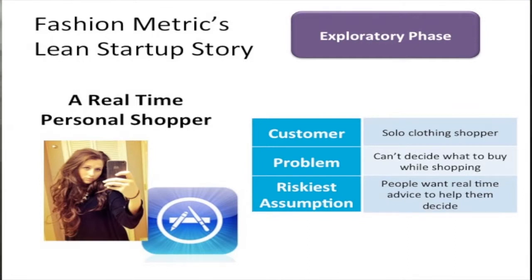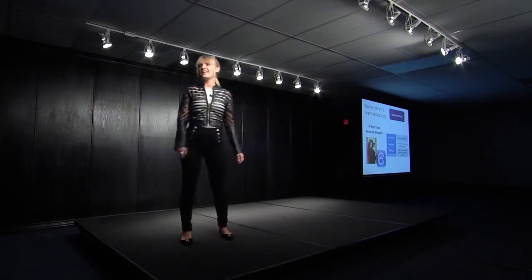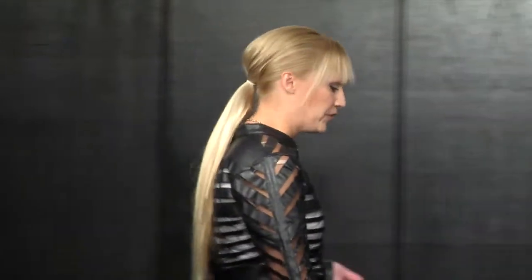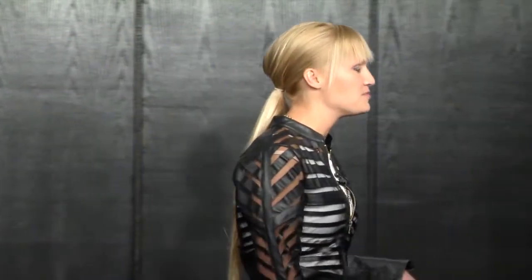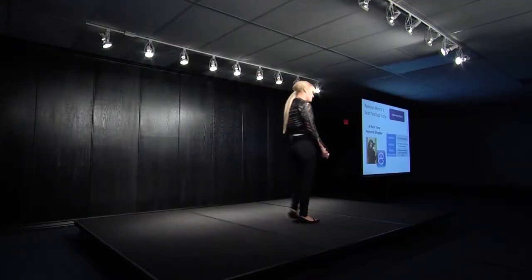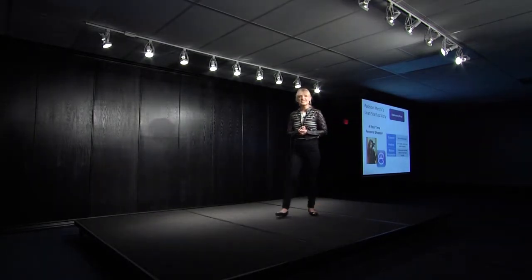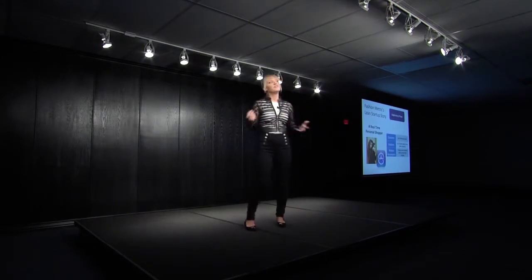So let me tell you about the first phase: the exploratory phase. Fashionmetric actually started as a completely different idea, which illustrates what I'm talking about with pivoting and understanding who your customer is. We actually started as an idea around being a real-time personal shopper via a mobile app. We thought our customers were people shopping alone in clothing stores who had a problem of indecisiveness — too many options — and we thought, wouldn't it be great if they could take a picture of their options and gain access to a real-time personal stylist via the app? Sounds like it could be a pretty good idea, right?